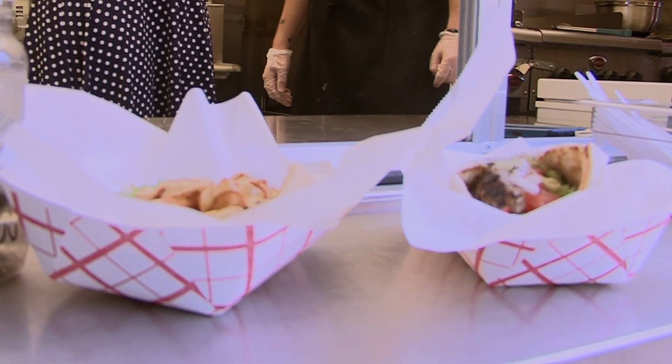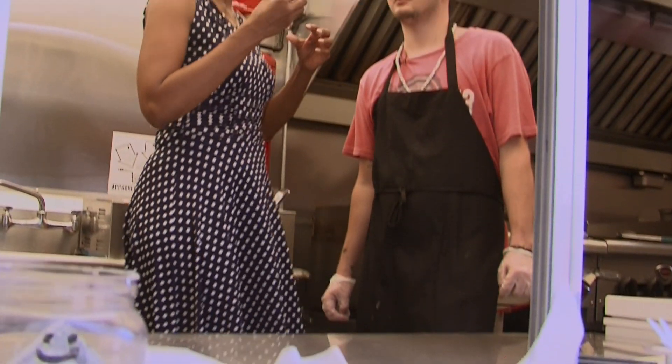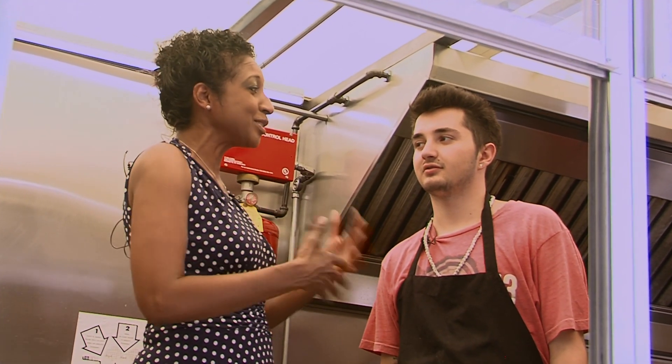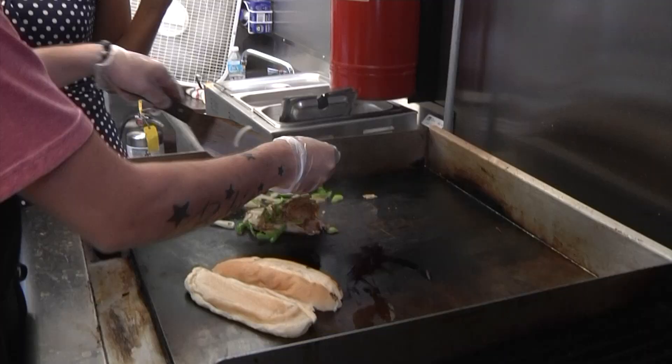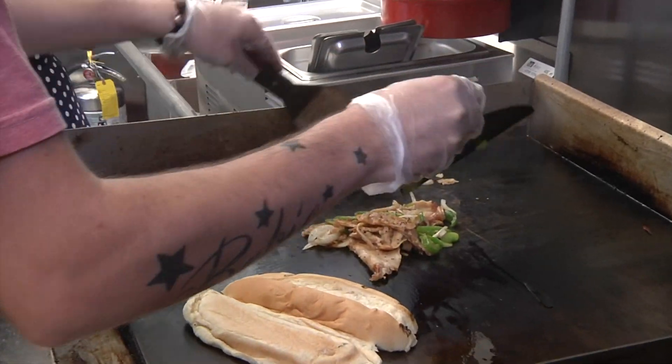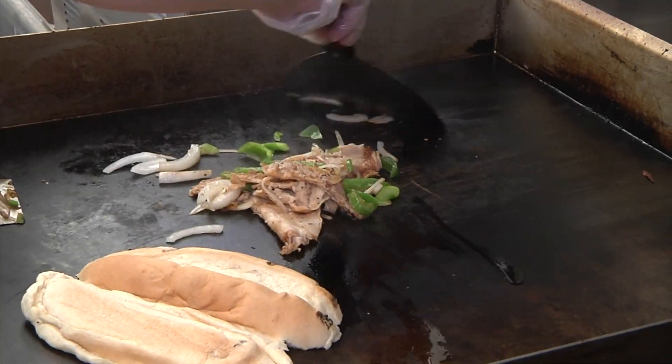We're going to grill a chicken Philly today. But tell me, what's the important ingredient when you're grilling? You don't just throw things on the grill. What goes into making a really good grilled food item? We've got to cook it real nice. Get the onions, peppers, get it really cooked well, and put the cheese on it, and it makes a good sandwich.